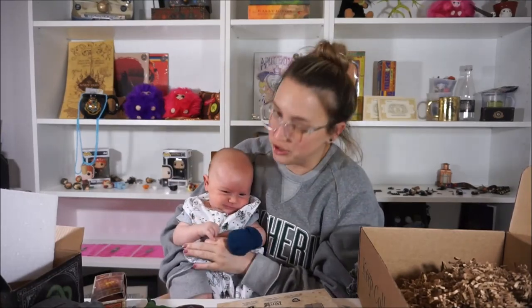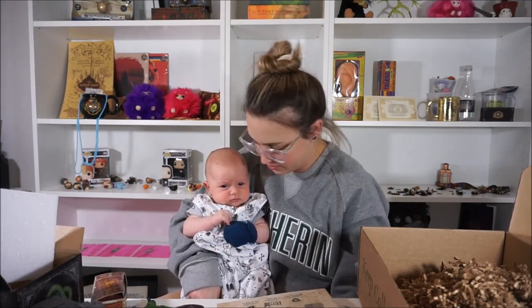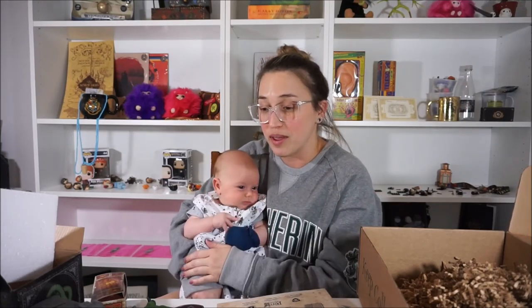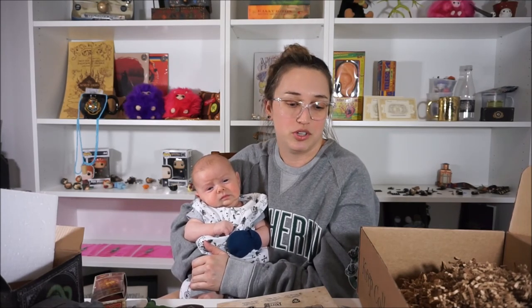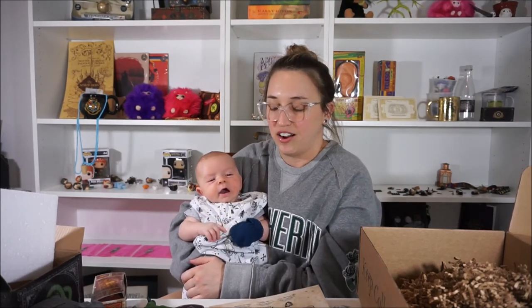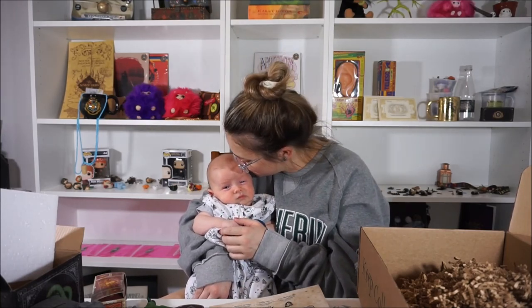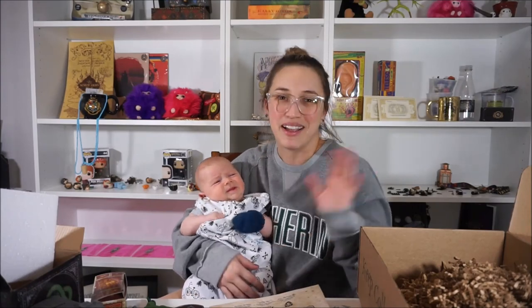Little one is getting a little fussy here so we're going to go get him changed. I definitely love the box — it's his first box. I'm sure he's learning along the way as to what he'll put in future boxes. Would I buy another one? Probably — definitely. I liked it. It was well made, well packaged, and very organized. All right, let's go — we've got baby things to do. Bye guys, until the next video!